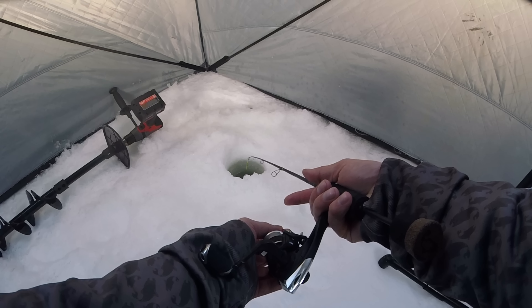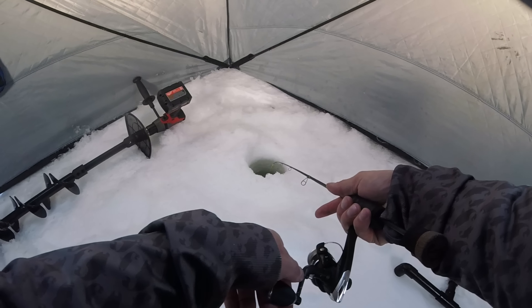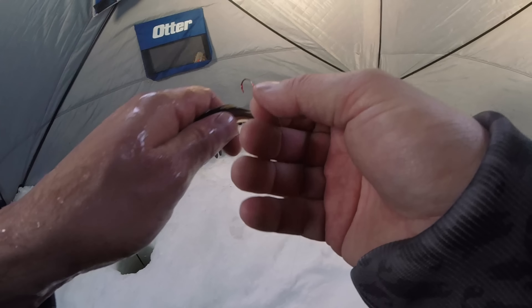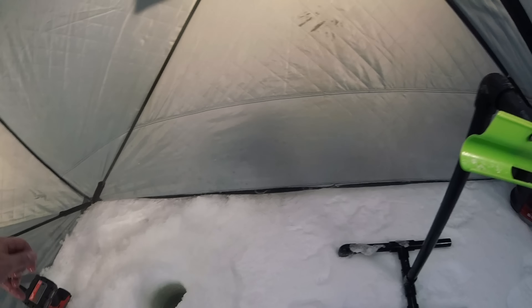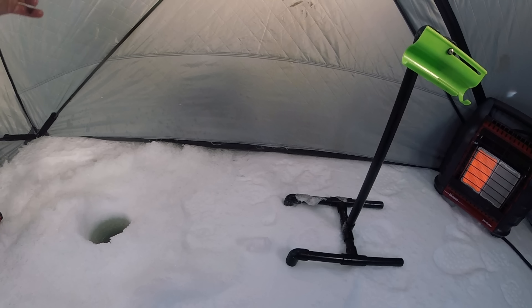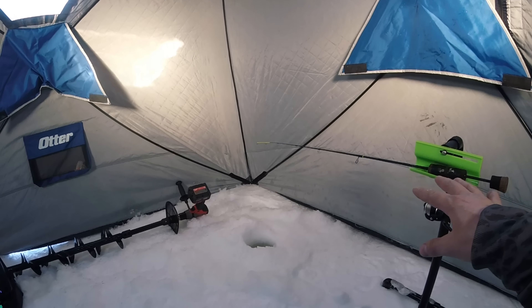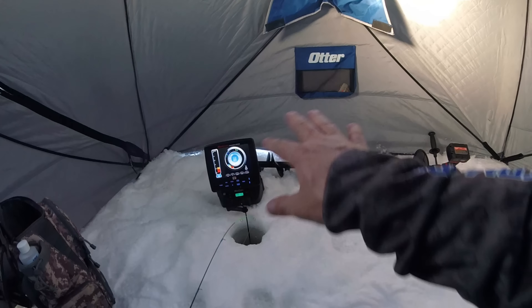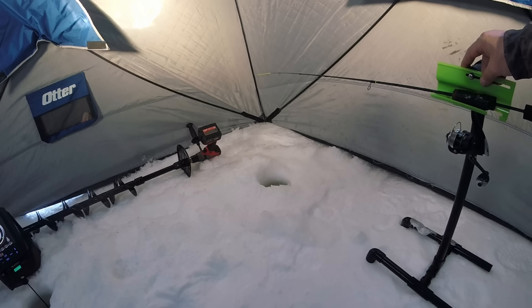All right, first thing I'm gonna do is get a tip down in the water. We're at 22 feet right here. I'm putting a big minnow on this thing — I don't want to mess around with the baby stuff. Looking for the big ones. The tip down is down and that minnow's probably two feet off the bottom.